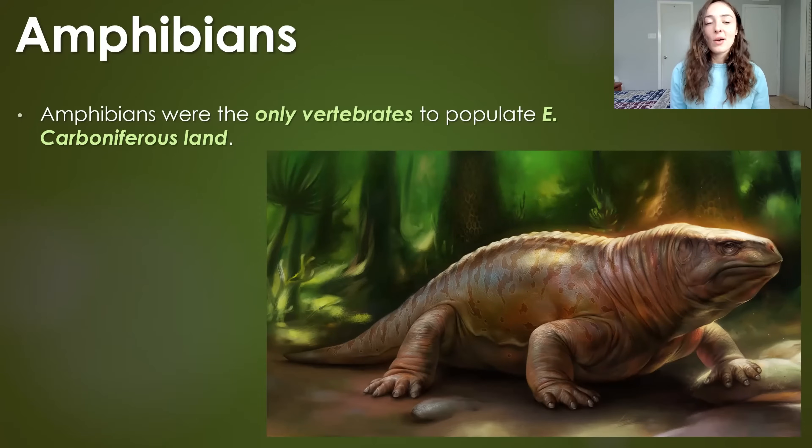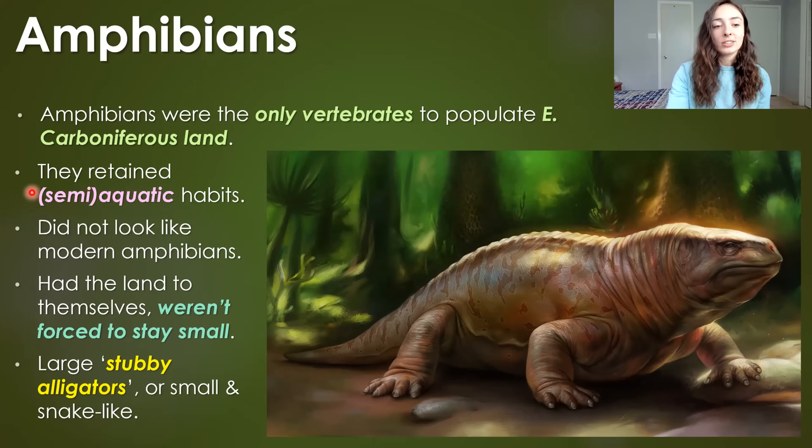What about larger terrestrial life? During this time, animal life was just starting to infiltrate land environments. In the early Carboniferous, the only vertebrates to populate land were amphibians. They retained aquatic or semi-aquatic habits and really didn't look a lot like modern amphibians — they were much more diverse and some got a lot larger, because they had the land to themselves. They weren't forced to stay small or not diversify, so they were allowed to take over any niche they wanted on land. My book even describes some of them as looking a little bit like stubby alligators.